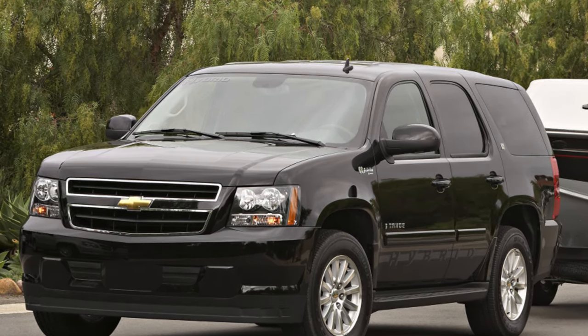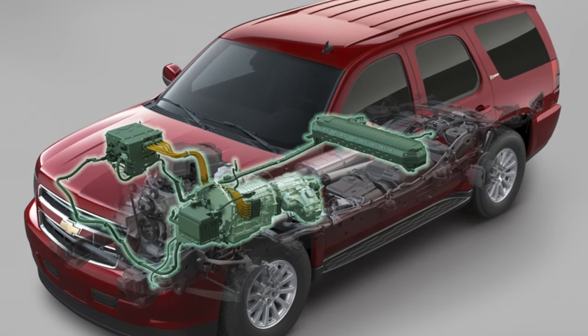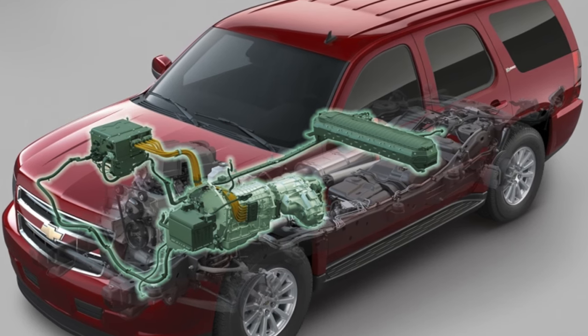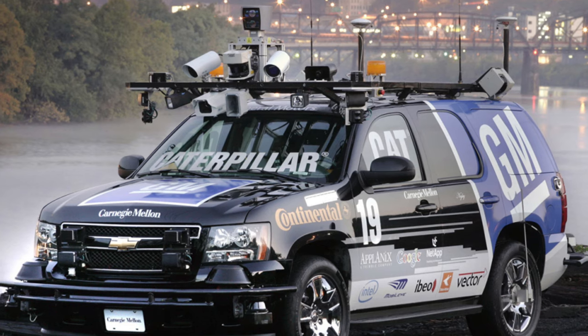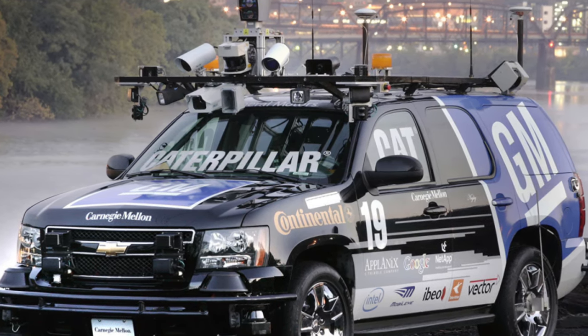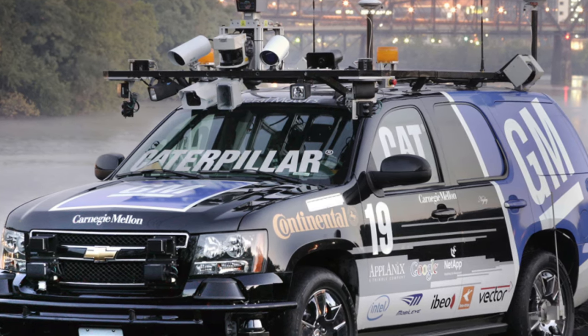Front wheel bearings are consumables here and quite expensive, from 17,000 rubles. Owners have mastered the installation of hubs from the GMT-800, but they need to install the ABS sensor from the GMT-900 hub as they are not compatible. Breaking studs against the background of hub failures every 30-60,000 are already trifles.